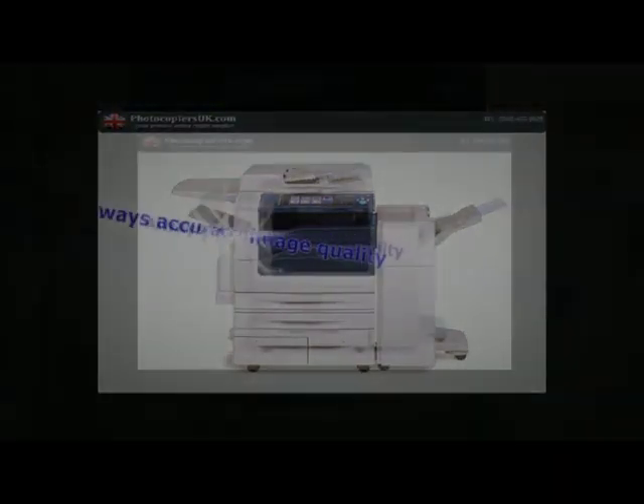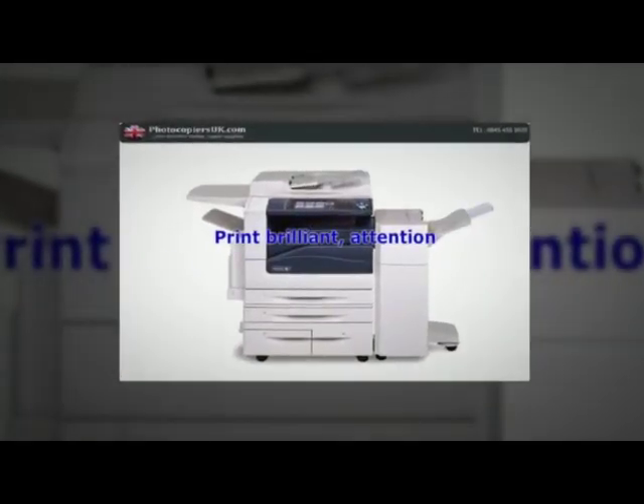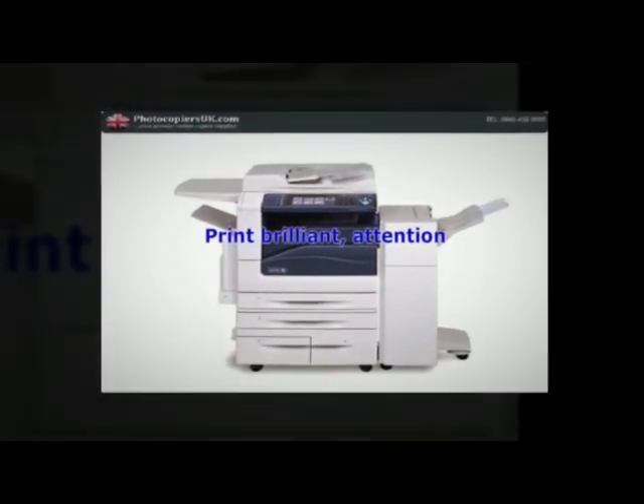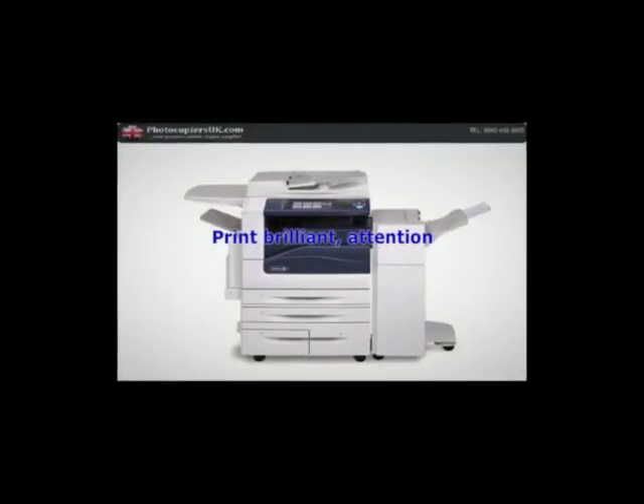Impressive results. Print brilliant, attention-grabbing images on a variety of stock as large as SRA3, and on paper weights up to 300 GSM, and take advantage of impressive finishing capabilities from saddle-stitch booklets to folded brochures.